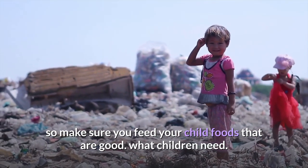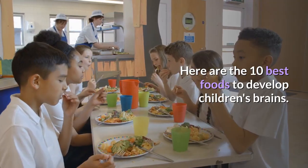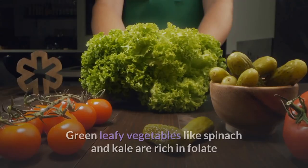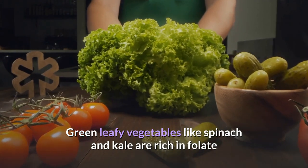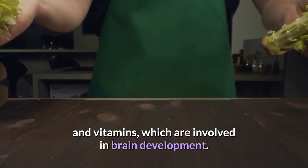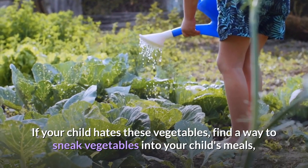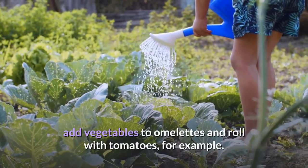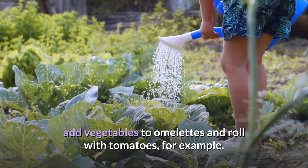Here are the 10 best foods to develop children's brains. 1. Green Vegetables: Green leafy vegetables like spinach and kale are rich in folate and vitamins, which are involved in brain development. If your child hates these vegetables, find a way to sneak vegetables into your child's meals. Add vegetables to omelets and rolls with tomatoes, for example.